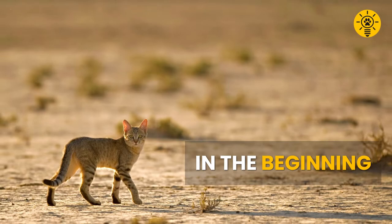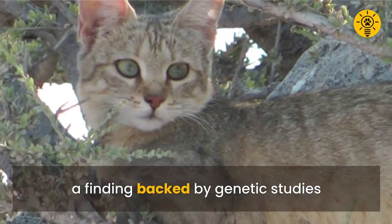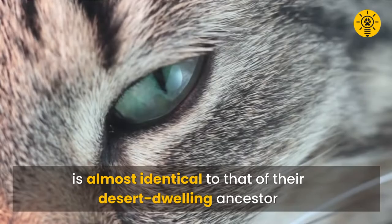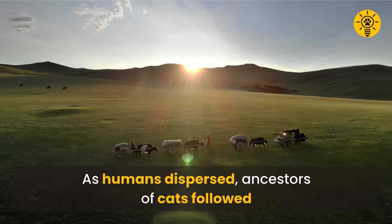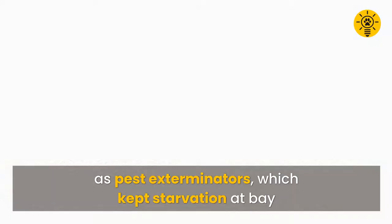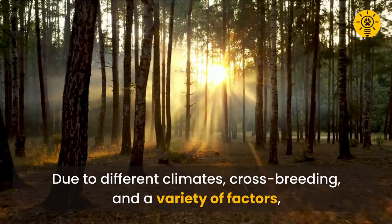Originally, all cats were just brown with tabby markings. That's because they're descended from the African wildcat, a finding backed by genetic studies. Research shows the DNA of modern domestic cats is almost identical to that of their desert-dwelling ancestor. As humans dispersed, ancestors of cats followed and played an important role in preserving civilization at agricultural settlements, providing value as pest exterminators which kept starvation at bay. Eventually, due to different climates, crossbreeding, and a variety of factors, cats' coat colors and patterns began diversifying.